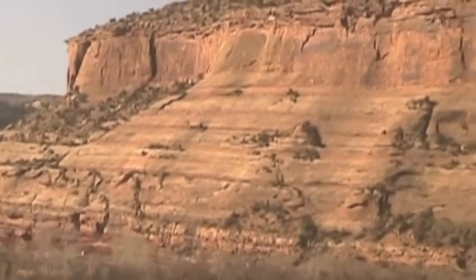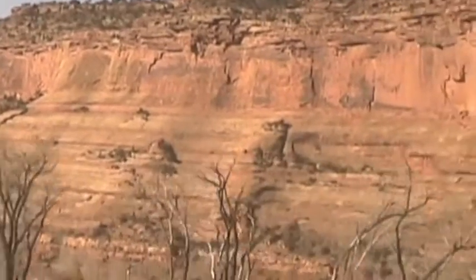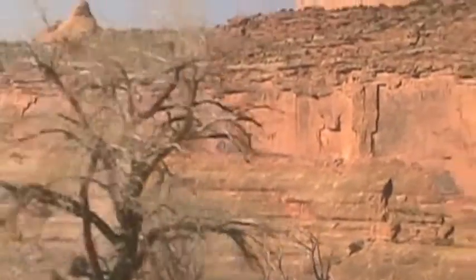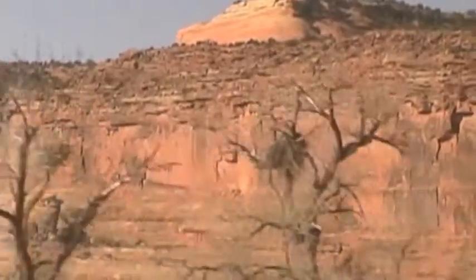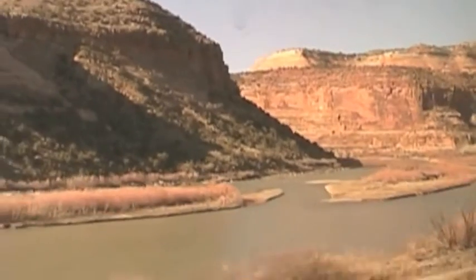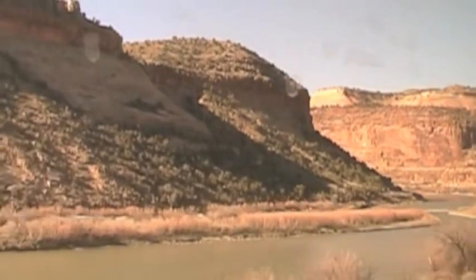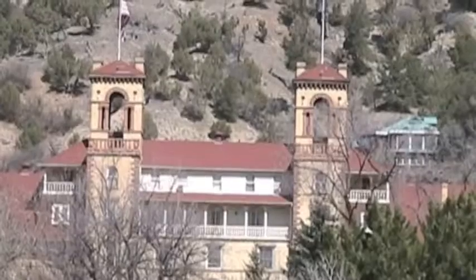Sometimes it's very quiet on the train, and you can just look out the window and watch the scenery go by. We follow the Colorado River to Glenwood Springs, about to enter more breathtaking landscape.